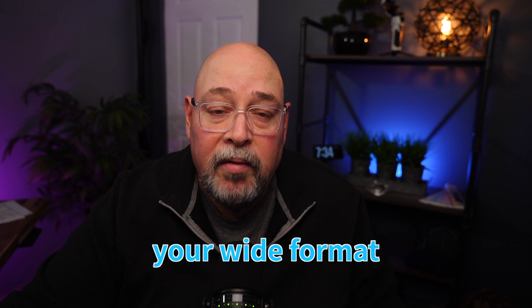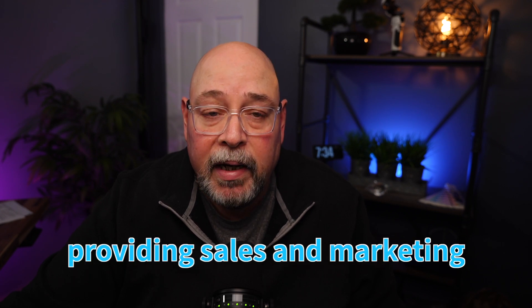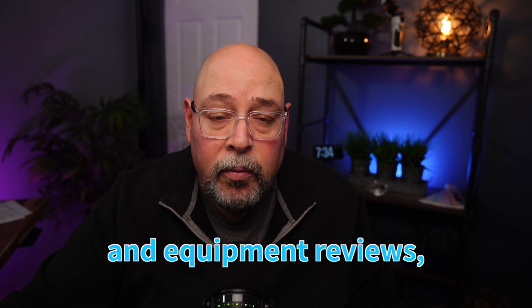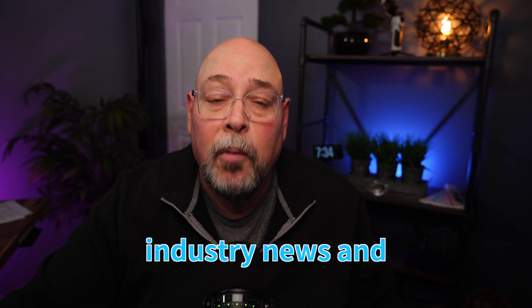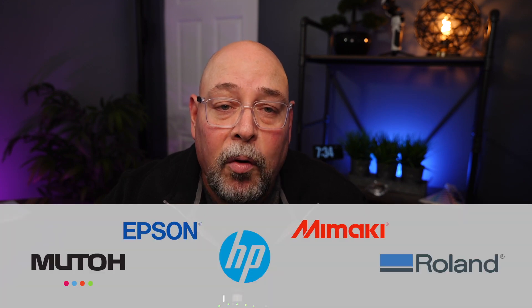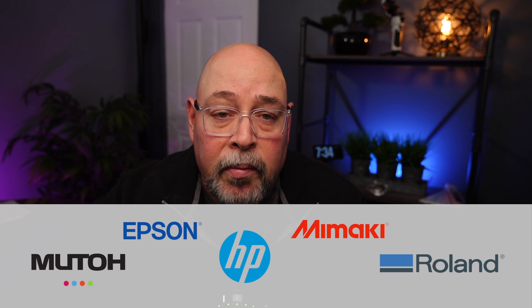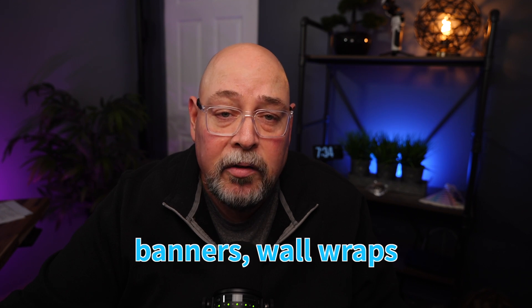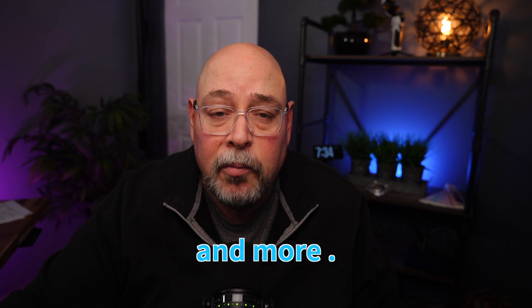Hi, I'm Mike Goodwin and welcome to Graphic Insights. This channel is all about helping you grow your wide format graphics business by providing sales and marketing strategies, how-to videos, media and equipment reviews, industry news, and more. In this video, I will be comparing the top five entry-level 54 and 64 inch eco-solvent wide format printers. All of the printers being discussed will allow you to create stickers, signs, vehicle wraps, banners, wall wraps, floor graphics, and more.